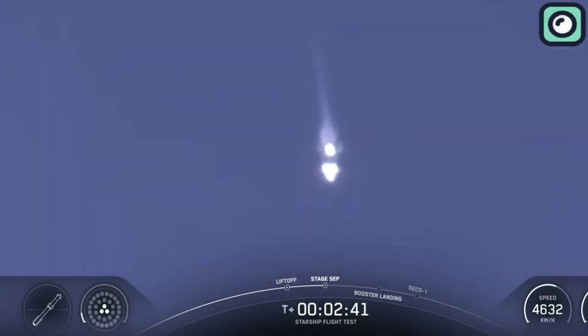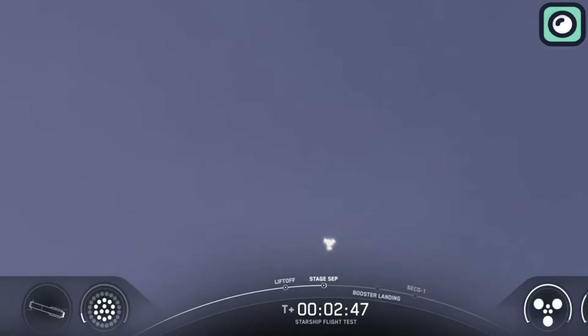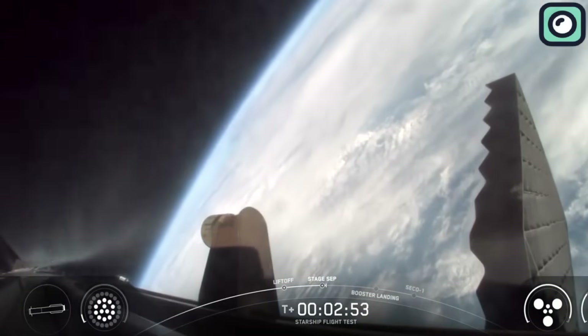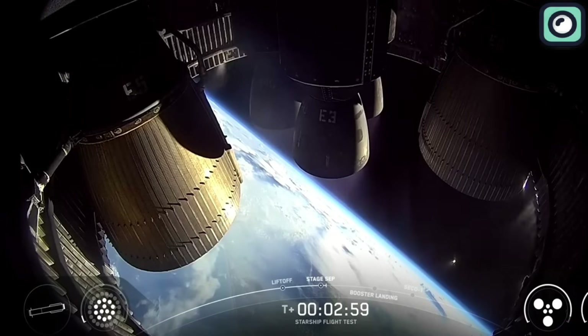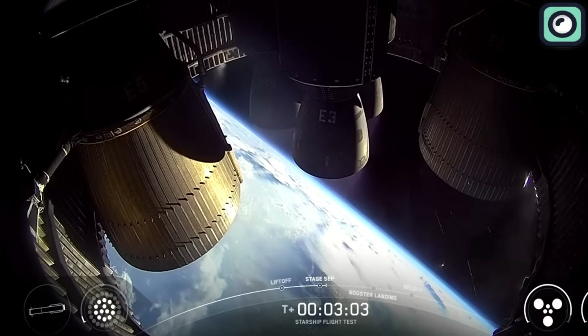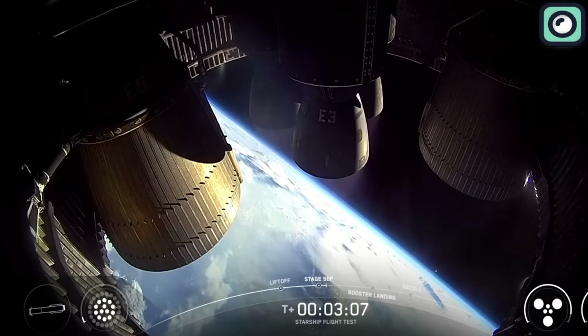At T-plus 2 minutes and 10 seconds, the booster began shutting down all but its three center engines. This phase, referred to as most engines cut off, was SpaceX's custom variant for super-heavy. In a matter of seconds, the ship's own engines ignited. Six Raptors — three sea-level and three vacuum-optimized — came to life, pushing Starship away from the booster in a dazzling display of power and synchronization.